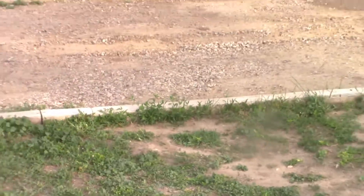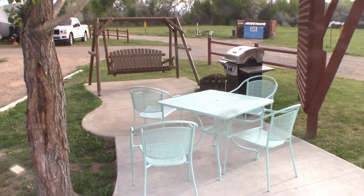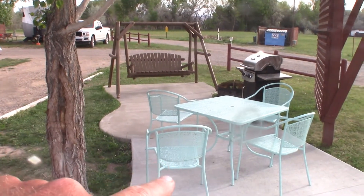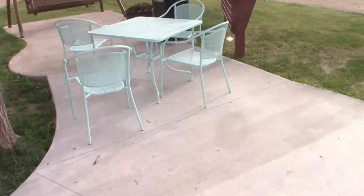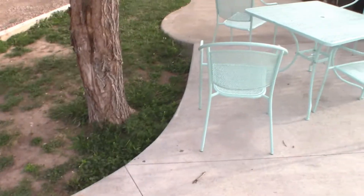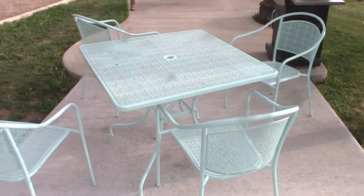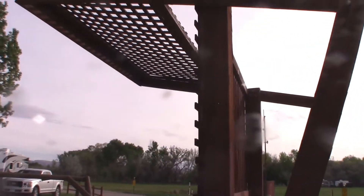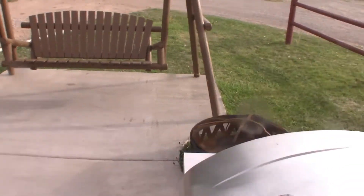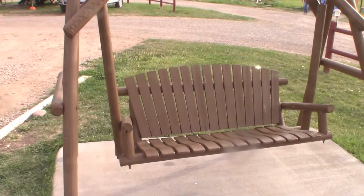KOA has these deluxe patio sites. They cost a lot of money — they're about like 70 bucks a night — but you get a swing, you get some patio furniture, you get a nice fancy circular patio instead of just a rectangle, a sunshade, and a gas grill. You do get a tank of gas, a fire pit, and the swing.